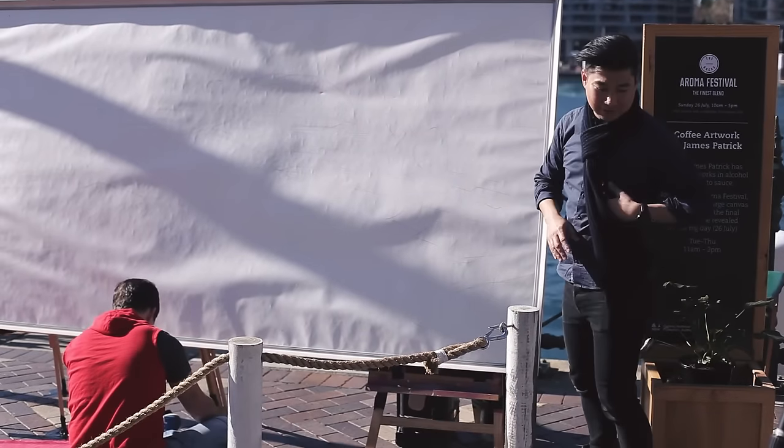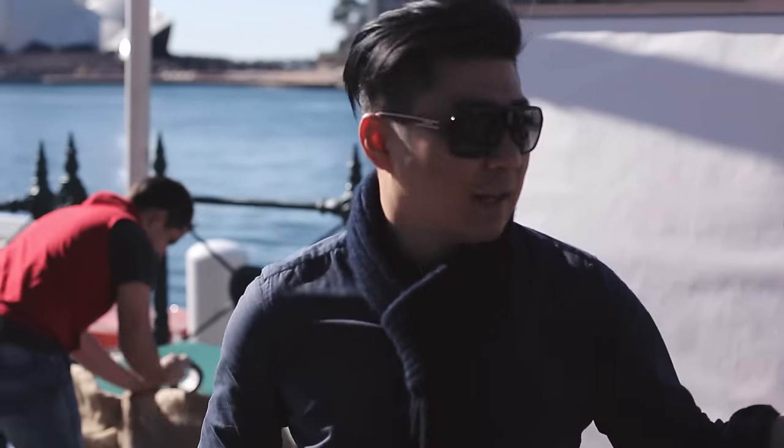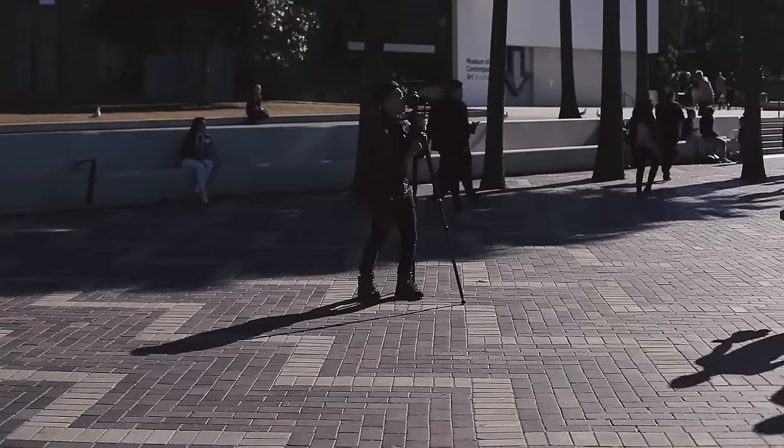Hey guys, it's Ken from Dope Source Media. We're here at the beautiful Circular Quay today and we're just about to do a little hyperlapse for James who's working on his little coffee masterpiece. And what we're doing is basically a hyperlapse — it's like a time lapse but we incorporate some movement for the camera as well.